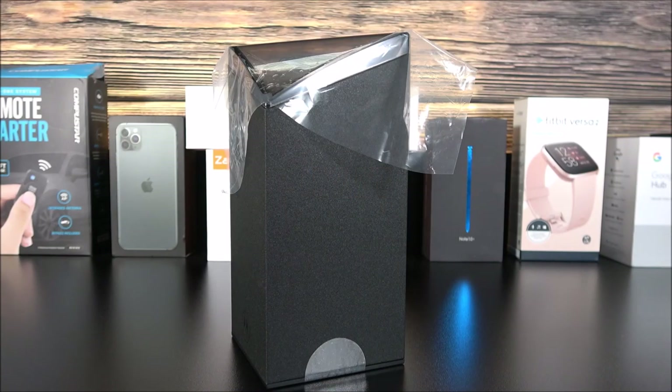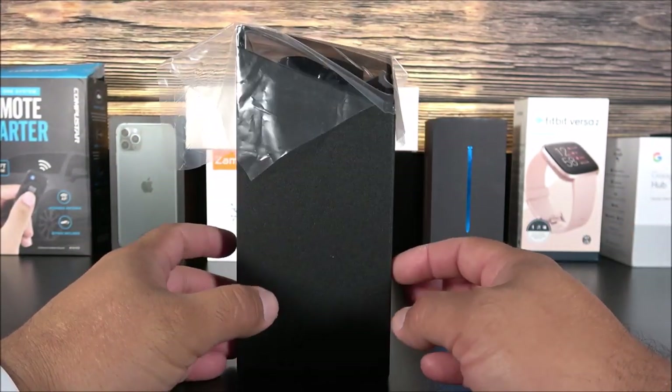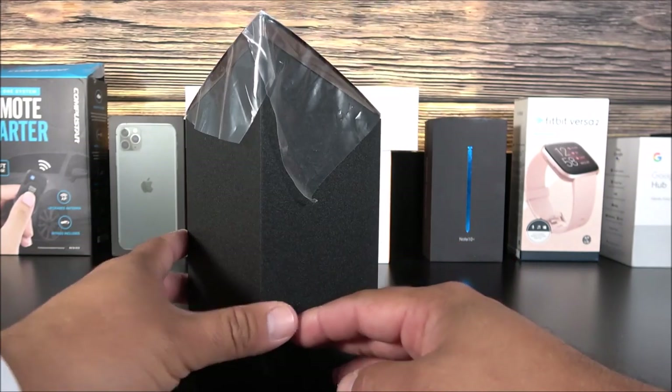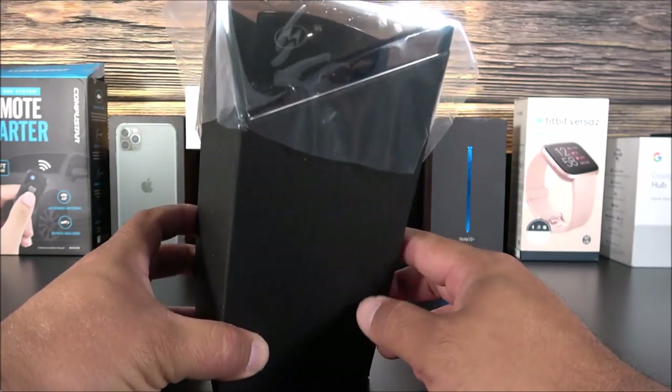Hey, what is going on guys? You're here from Maji and Jay. Today in this video, as you guys probably expected, I have the brand new Motorola Razr. I've been anticipating this device since 2017 when it was rumored, and then finally in November of 2019 it got announced, and now we have the real deal right here in front of me. I really can't wait to unbox this thing — it is completely sealed all over.